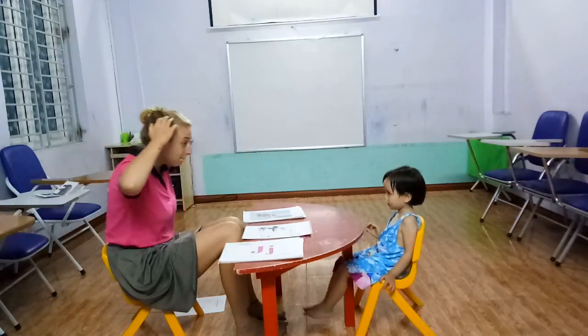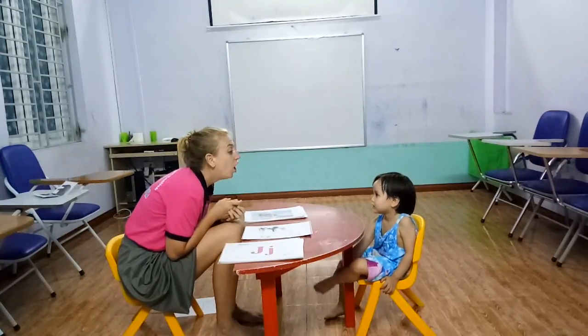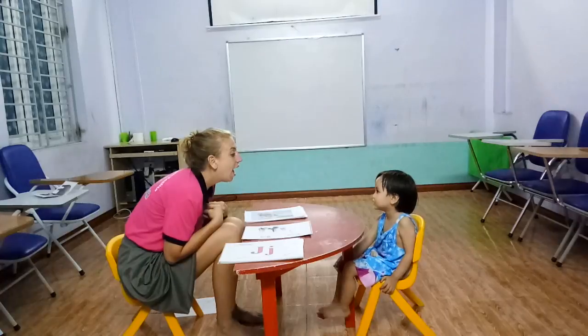Hello. What's your name? My name is... Yes. And how old are you? I'm four years old. Very good.